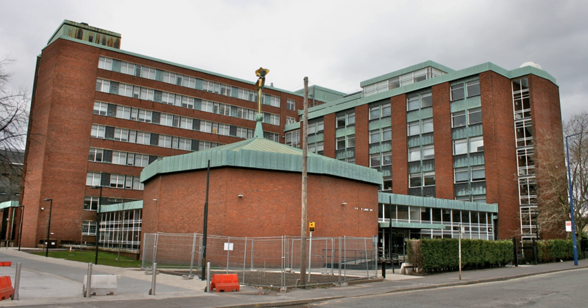The building was designed by Fairhurst, Harry S. and Sons, of the Fairhurst Design Group, and was completed in 1967. The roof of the largest lecture theatre in the building has an abstract sculpture by Michael Piper on it. The building was refurbished in 2007.